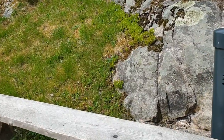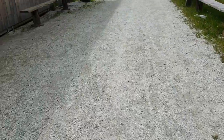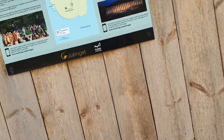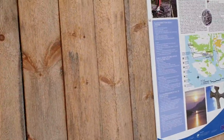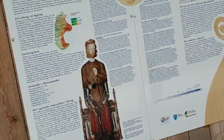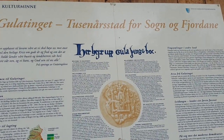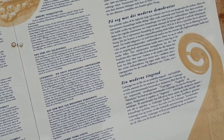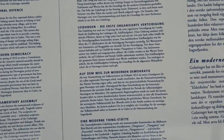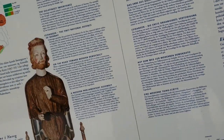This thing is where they count how many people are coming in. This is the history of this place where you can read it in English, in different languages — German, English, and of course Norwegian.